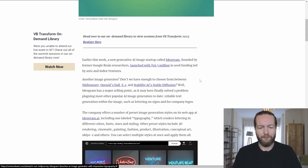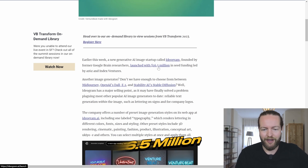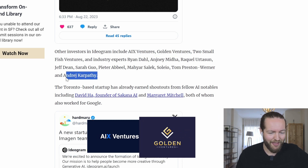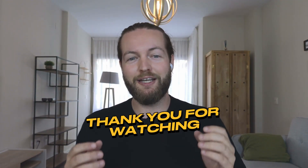If you're wondering where Ideogram came from: it was founded by former Google Brain researchers, launched with $16.5 million, and has investors including A/X Ventures, Golden Ventures, and even Andrej Karpathy. That makes it sound way more legit. I just love to see the technology getting better. Thank you so much for watching — if you want to get into automating your work with AI, check out the Patreon in the description. Click the next video on the screen right now. I'll see you in the next one. Peace.